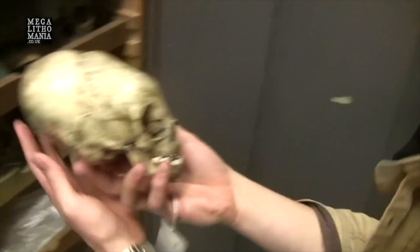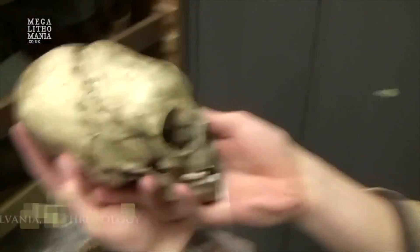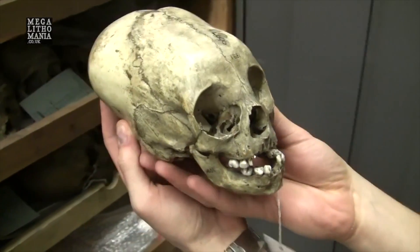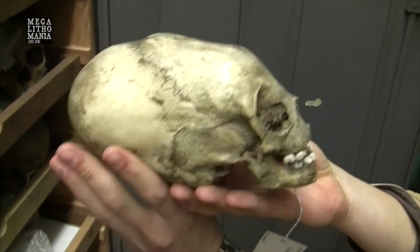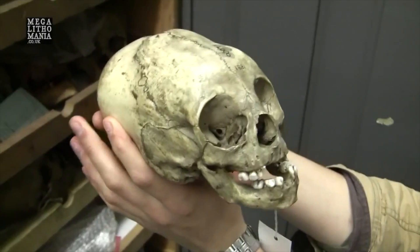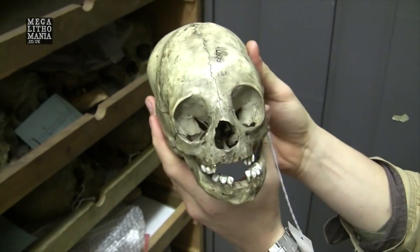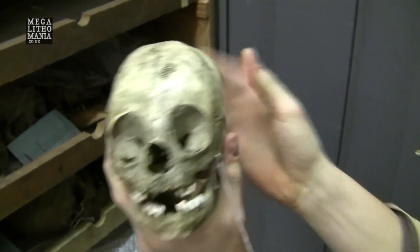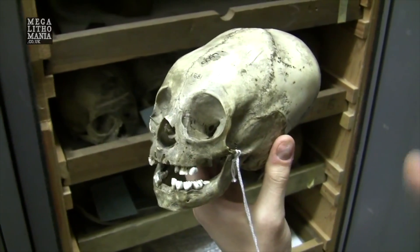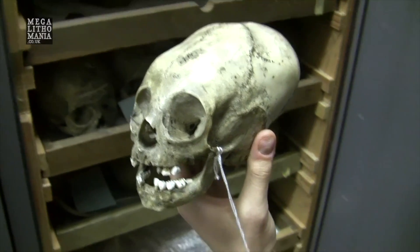We're with Paul Mitchell in the Pennsylvania Museum, and we found this very small, incredibly elongated skull. Where is this from? This is Peruvian. Any idea what area? What I can do, if you're interested, is forward you all the records. This is a skull from the Morton Cranial Collection.